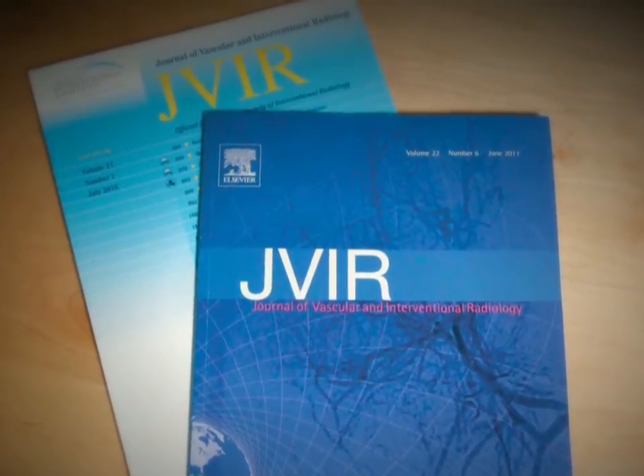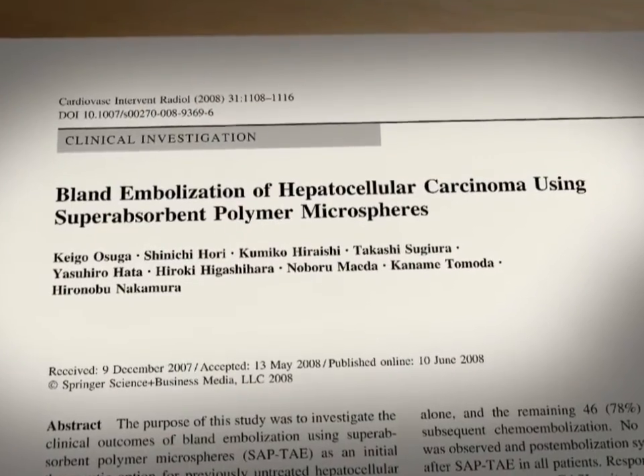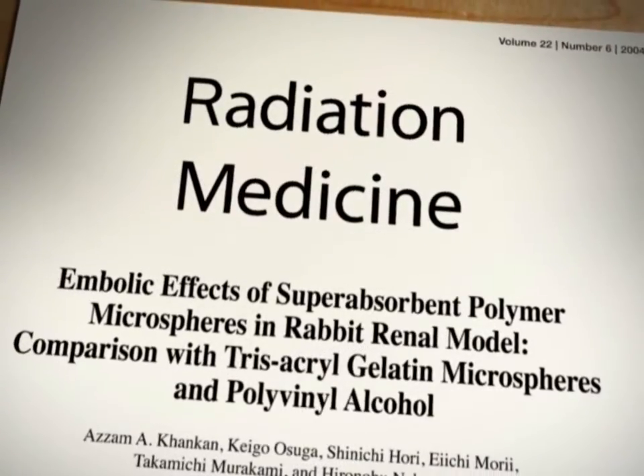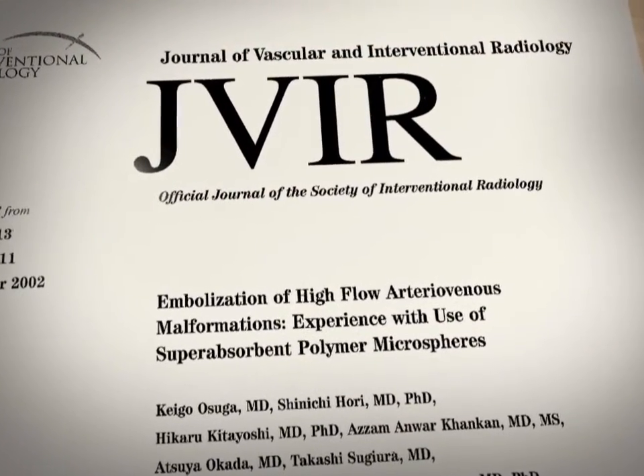Studies demonstrate the effectiveness of Quadrosphere Microspheres in embolizing a range of conditions, including post-surgery AVMs, malignant tumors, and benign arteriovenous malformations.